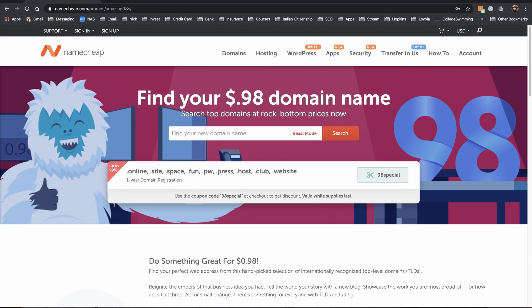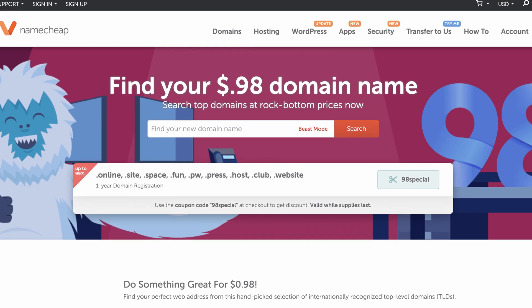So what inspired me to do this video today is Namecheap's 98-cent domain name sale page. They have this page on their website where you can find these newer top-level domain names for just 98 cents, but the catch is that they are 98 cents for the first year, but you'll pay a little bit more than that for the second year, third year, and so on.